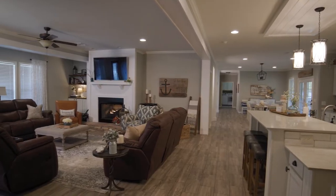Hi! Welcome to the Moak Residence. We're so happy to have you. Come on and let me show you our beautiful custom home.